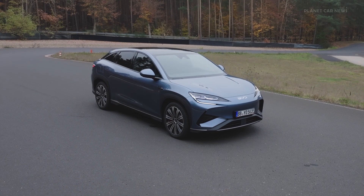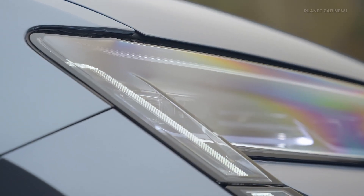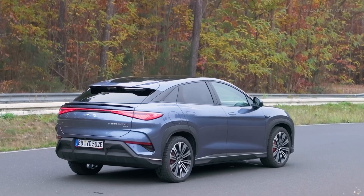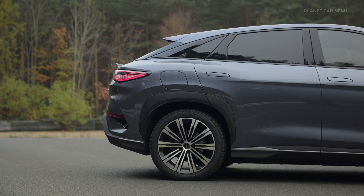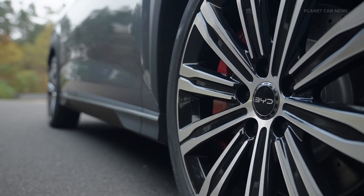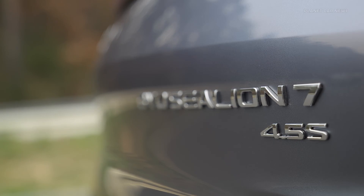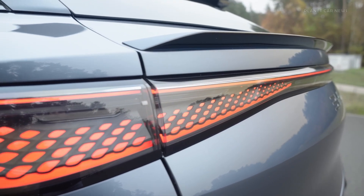BYD is delighted to present the Sea Lion 7 to its European audience. This groundbreaking vehicle showcases state-of-the-art technology, including dual V-shaped magnets and an exceptional slot fill rate of 92% with flat wire winding. These innovations enable the Sea Lion 7's rear motor to reach an astonishing 23,000 revolutions per minute, earning it the title of the world's fastest mass-produced electric motor.